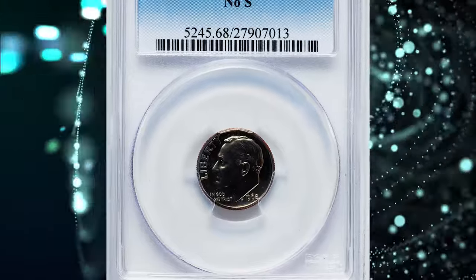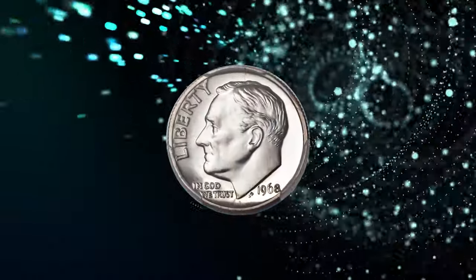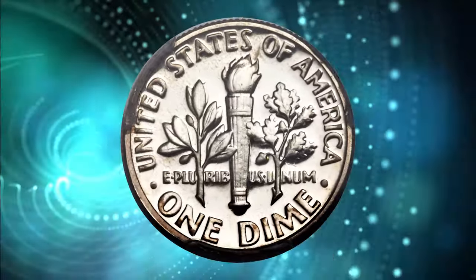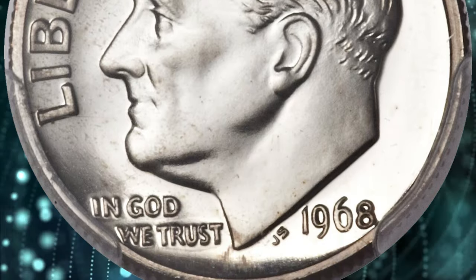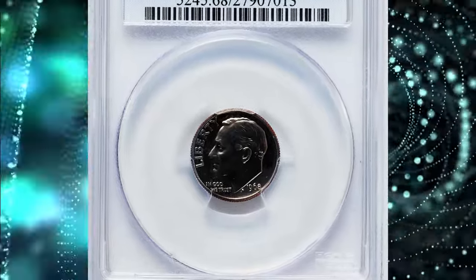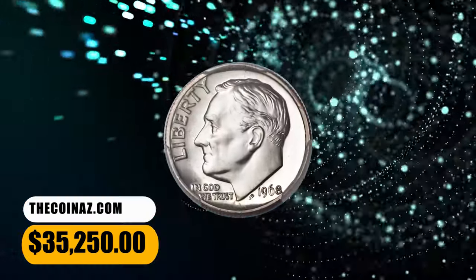Number 2. This is a 1968 No S Roosevelt Dime in PR-68 condition. Standard practice was to place the mint mark on the reverse of branch mint coins until 1964, with only a few exceptions. However, beginning in 1968, mint marks were moved to the obverse, usually near the date. In 1968, and again in various later years, the S mint mark was left off of proof dies. Those were proof-only issues sold as part of complete proof sets. The first No S proof coins were the dimes of 1968. This highly sought-after specimen was sold for $35,250.